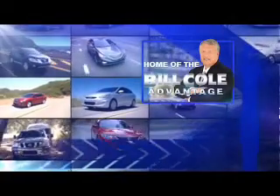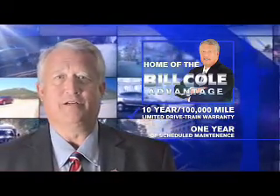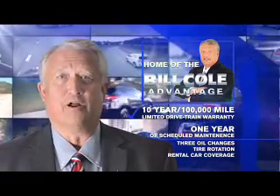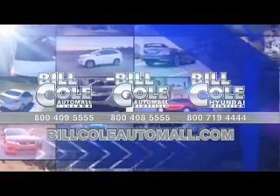This pre-owned vehicle includes a 10-year, 100,000-mile limited drivetrain warranty, a year of scheduled maintenance including three oil changes, a tire rotation, and rental car coverage. Don't you deserve the Bill Cole advantage? Bill Cole.